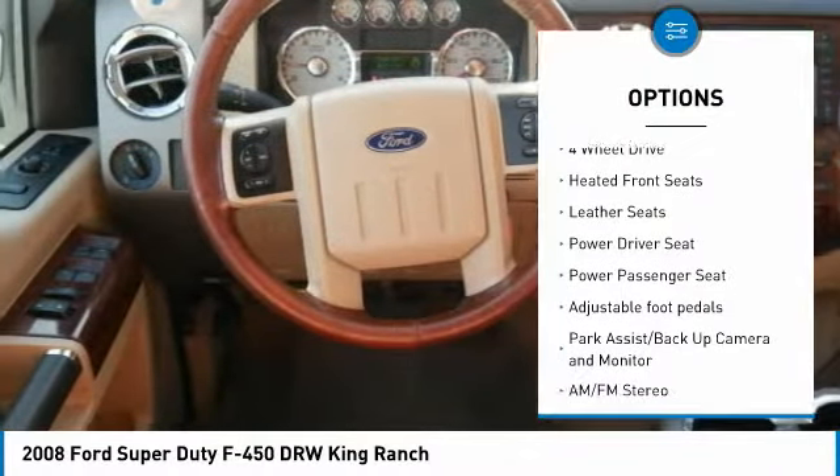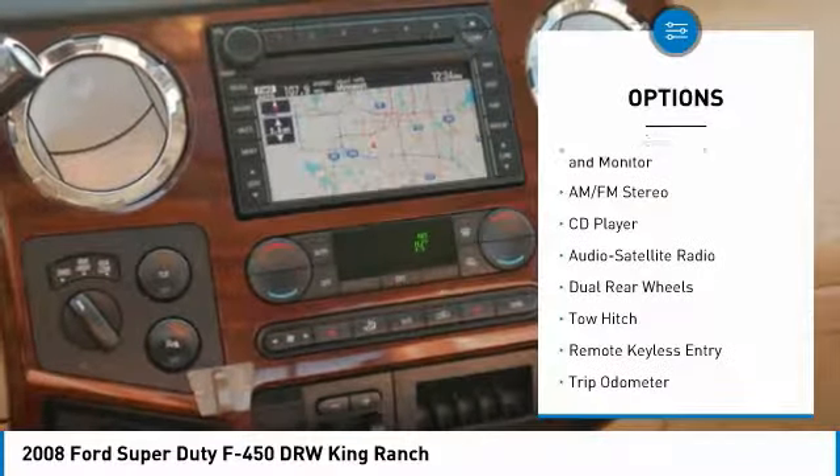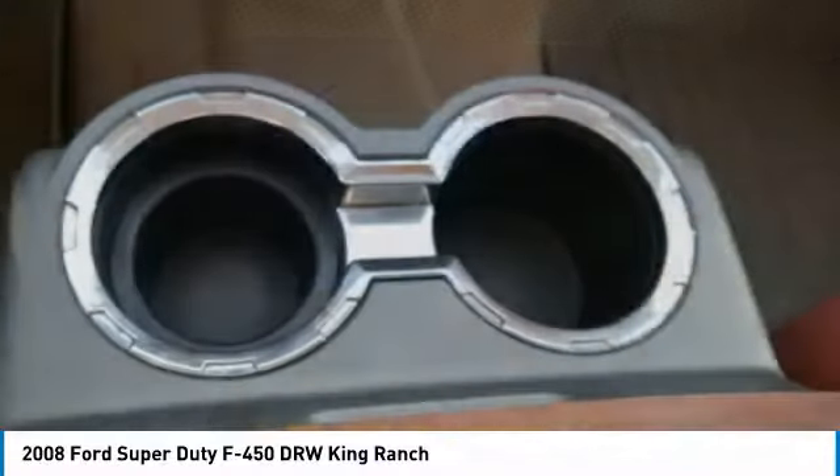Tow hitch. Traction control. Running boards. Power passenger seat. Navigation system. Four-wheel drive. Home link garage door opener. Power steering. Cruise control.